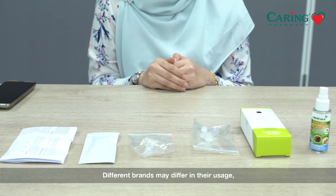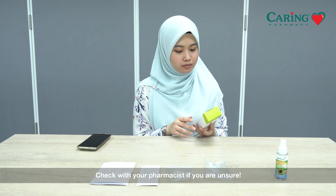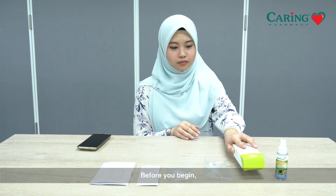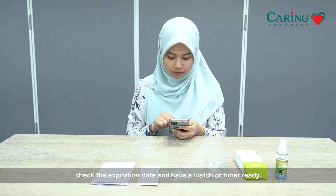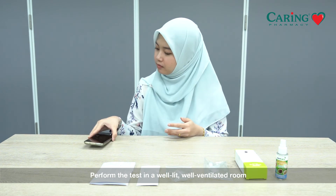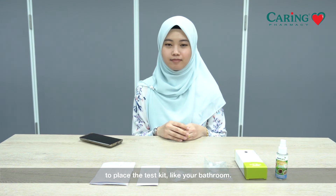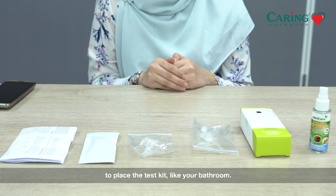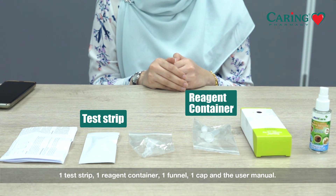Different brands may differ in their usage, so read all instructions carefully. Check with your pharmacist if you're unsure. Before you begin, check the expiry date and have a watch or timer ready. Perform the test in a well-lit, well-ventilated room on a flat, easy-to-clean surface, such as your bathroom. The test kit contains one test strip, one reagent container, one funnel, one cap, and the user manual.